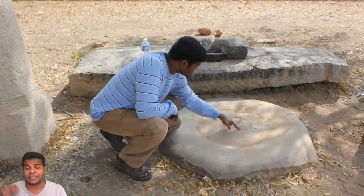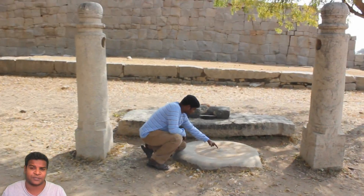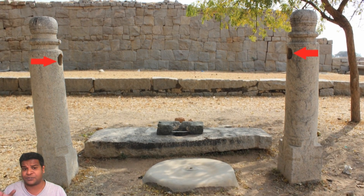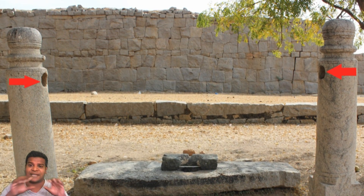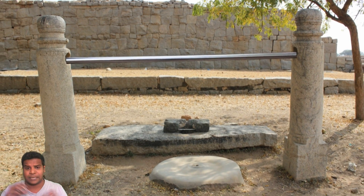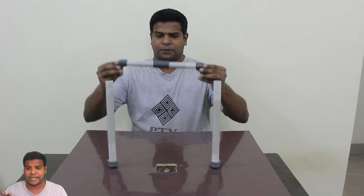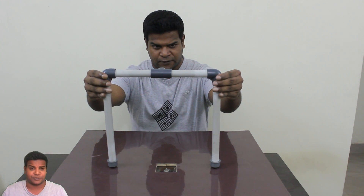If we take a step back and look at the entire picture, it has some very interesting components. It has 2 posts with circular holes near the top, which obviously means that a cylindrical rod was inserted between them — like this. This is a simple model that I am recreating, which I will show side by side so you can understand this better.